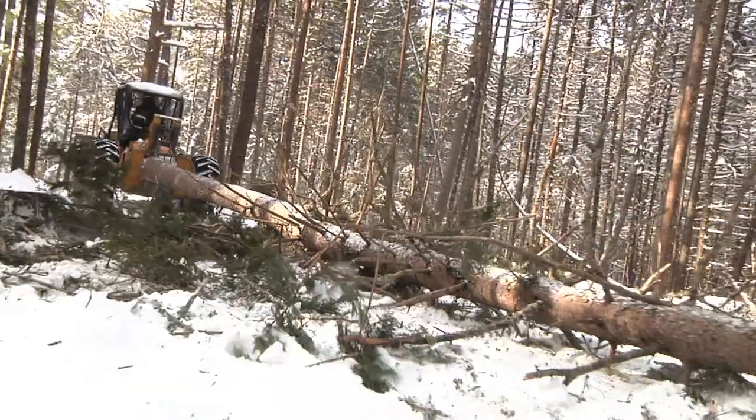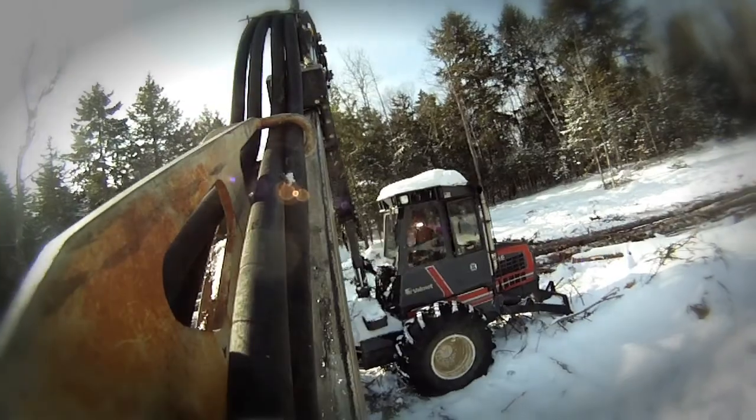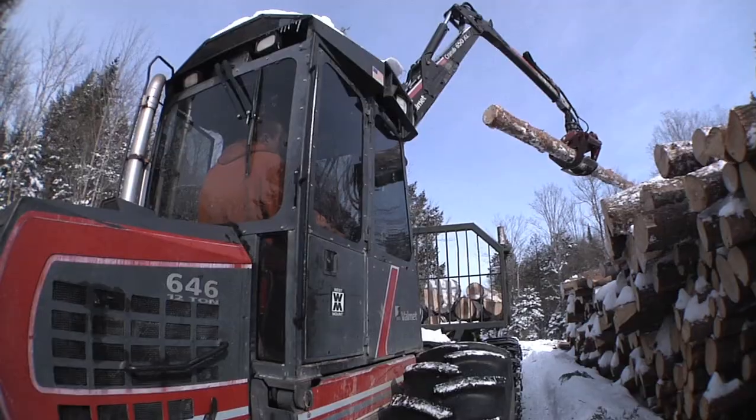Skidders are used to move the fallen trees to the timber yard. Here, forwarders load the trees onto the truck for transportation to the mill.